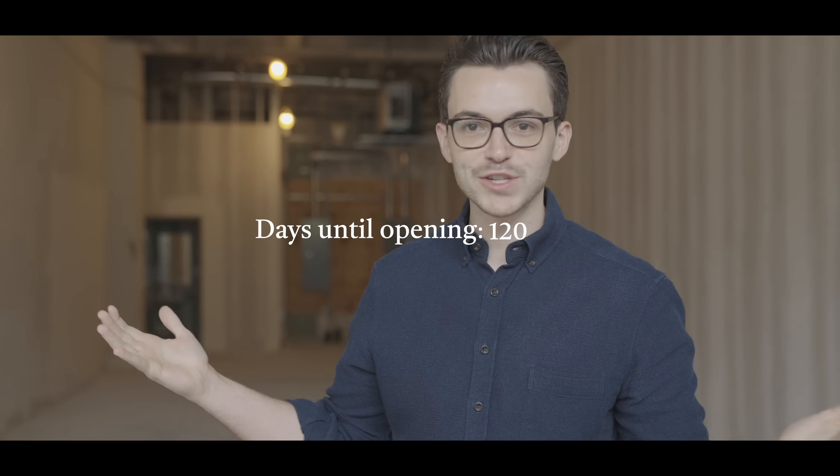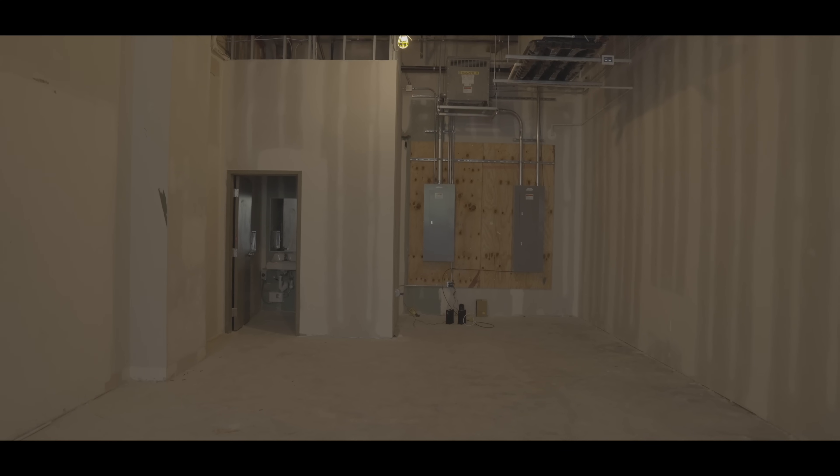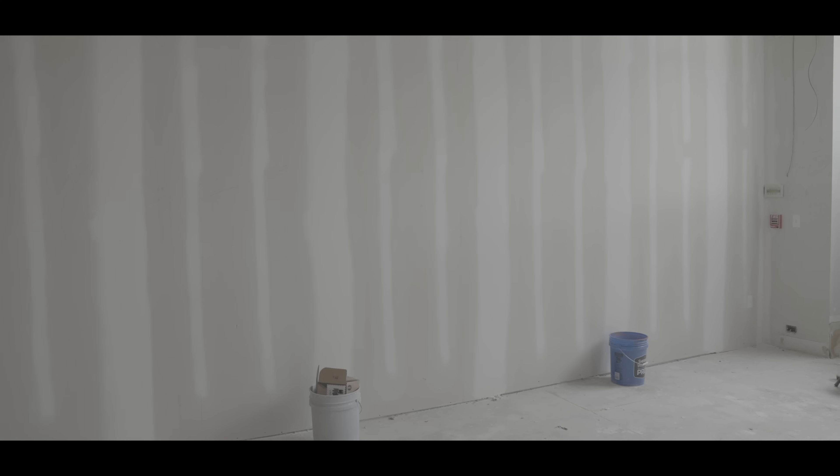Here's our boutique — well, kind of. We're right in the initial stage of getting access to this space. It's been a year-long negotiation through just getting the right square footage and getting everything laid out. Here are the bare bones of our boutique.